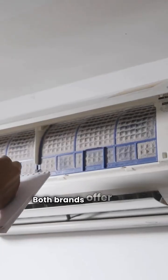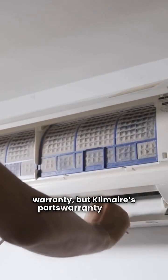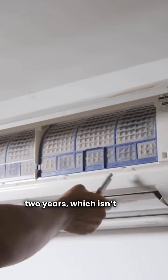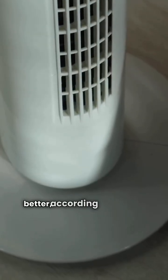Both brands offer a five-year compressor warranty, but Climair's parts warranty is only two years, which isn't great. Friedrich's parts warranty isn't much better, according to reviews.